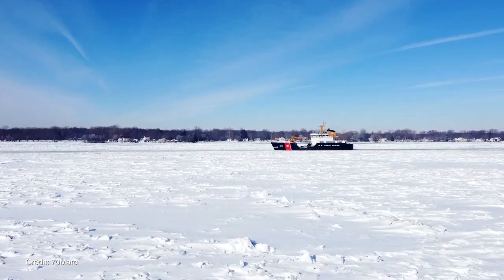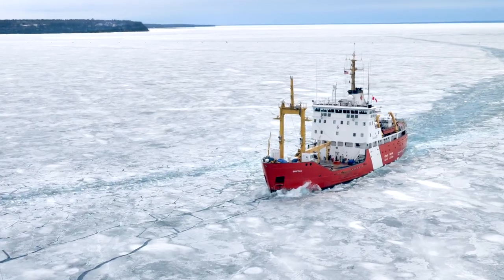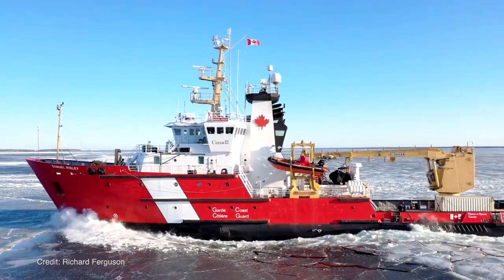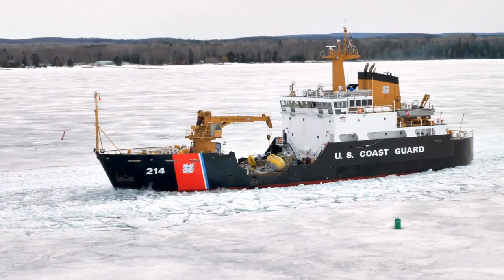So you can often see U.S. breakers in Canadian waters and Canadian breakers in U.S. waters. Canada has two icebreaking assets, the U.S. brings nine icebreakers, so a collective group of eleven.